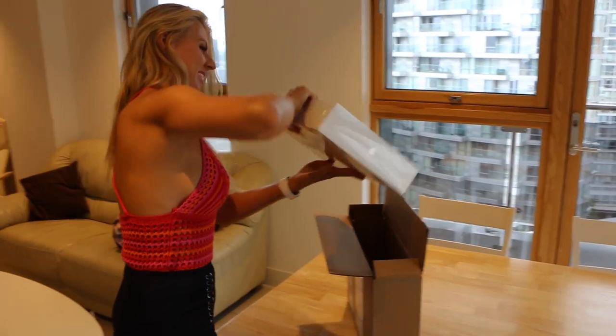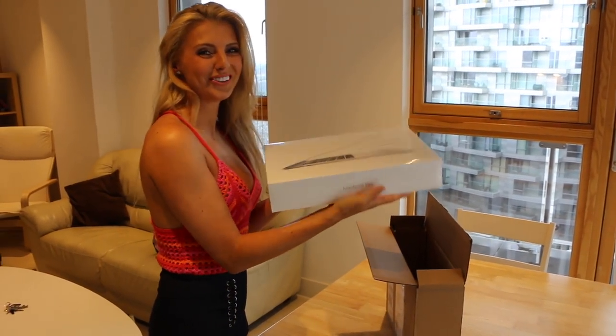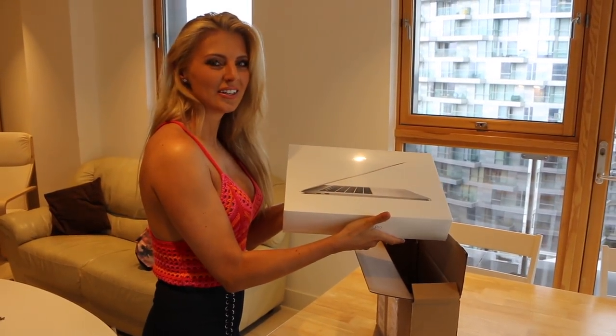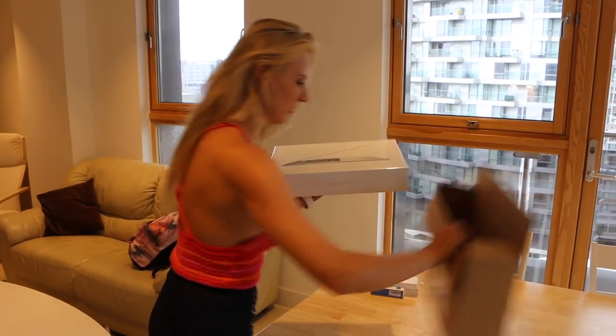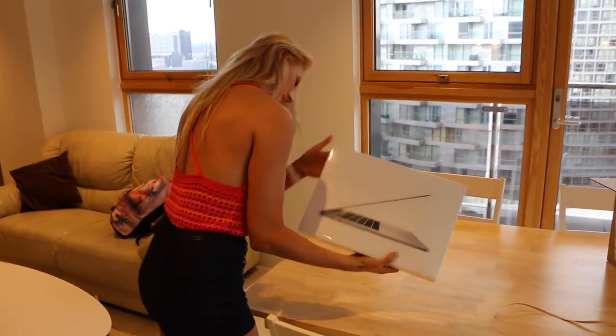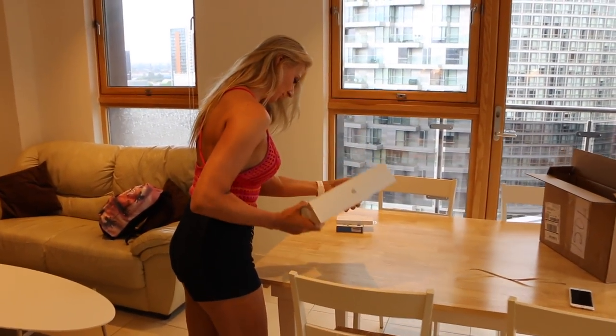So what is there? New MacBook Pro 2017. They just released this MacBook Pro two weeks ago. It was before we went on holiday, that's why we ordered the old one and they sent us the new one.